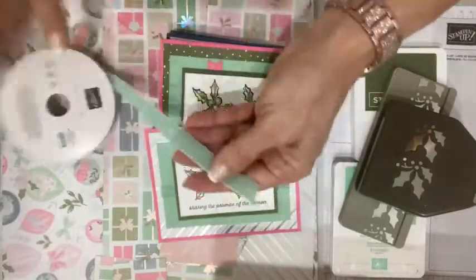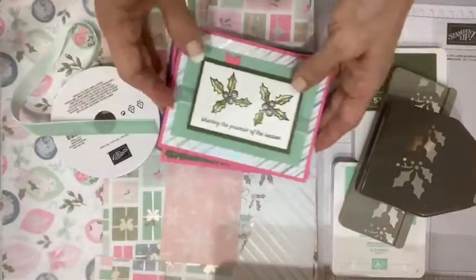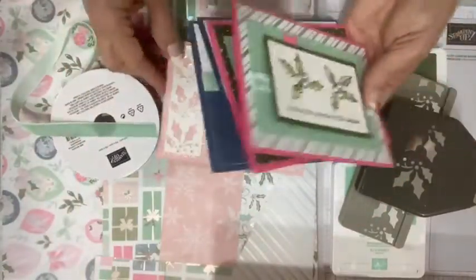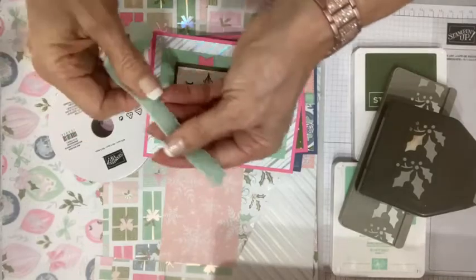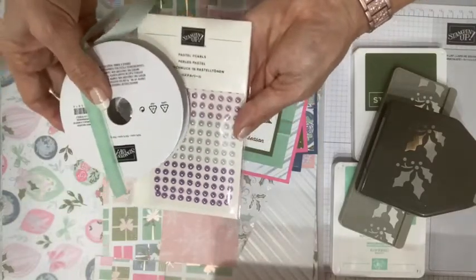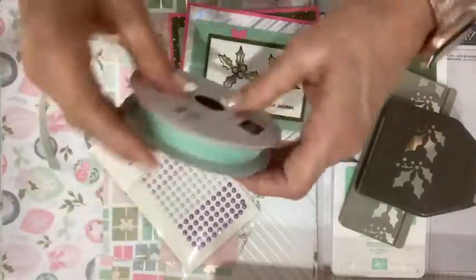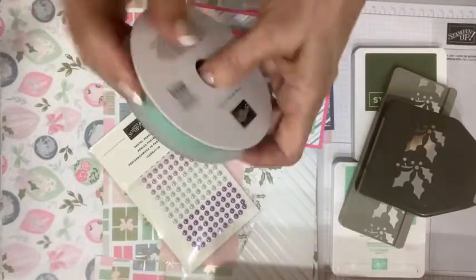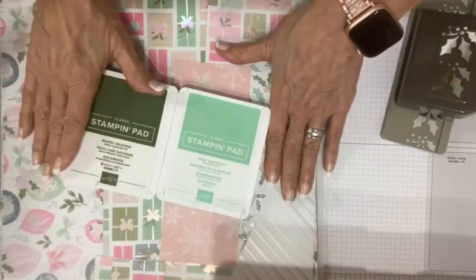You get about half a roll of this gorgeous velvet ribbon — it's thick, so you can use it as a layer behind things, but it would be difficult to tie ribbons and knots with it. You also get a package of pastel pearls — both are annual catalog items, but they pair beautifully with this holiday catalog paper. I only used two colors of ink throughout my designs: Mossy Meadow and Mint Macaron, pulled directly out of the colors in the Designer Series paper.